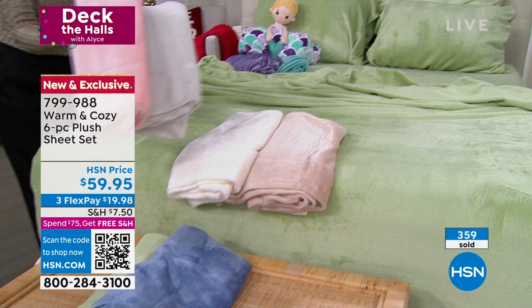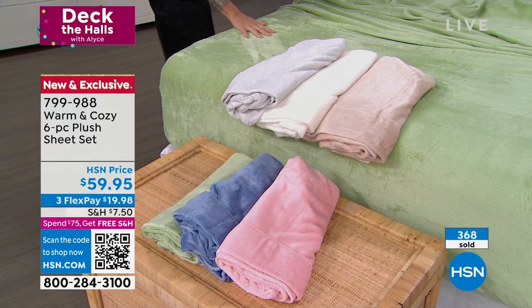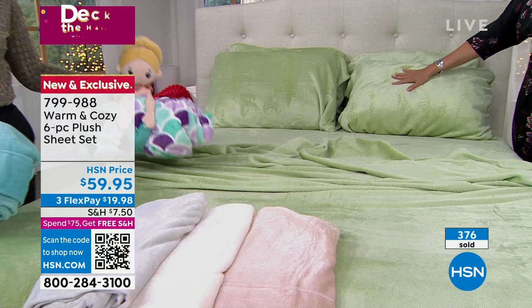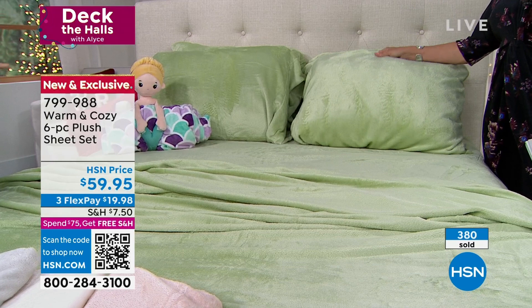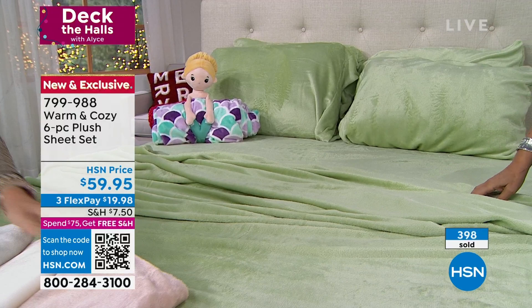Please shop early when you see it — get it — because we cannot get more of most of the things you're seeing due to supply chain issues. The green is actually really beautiful — it's so relaxing, like bringing nature in, and remember you can take these into spring. You're going to keep these on your bed for a long time. We have our three neutrals — beige, white, and silver gray — then purple, aqua, sage, and blue. White is selling the fastest.